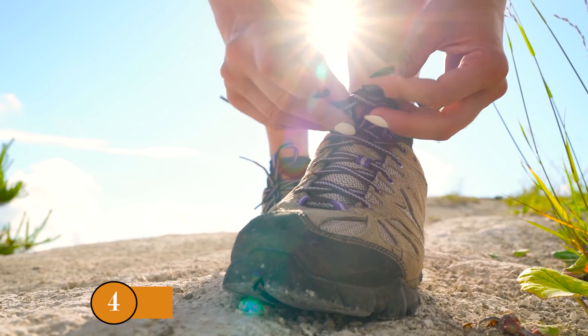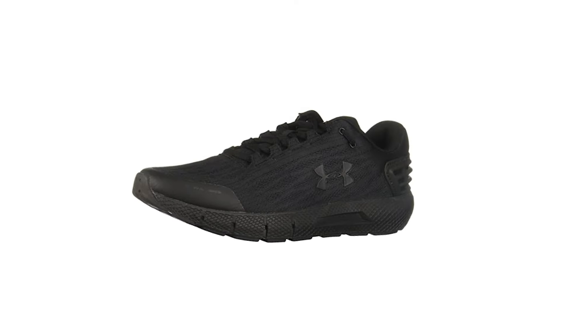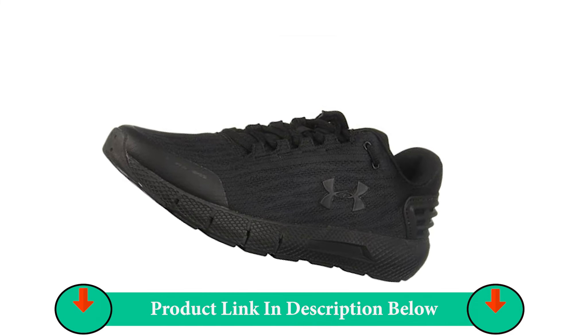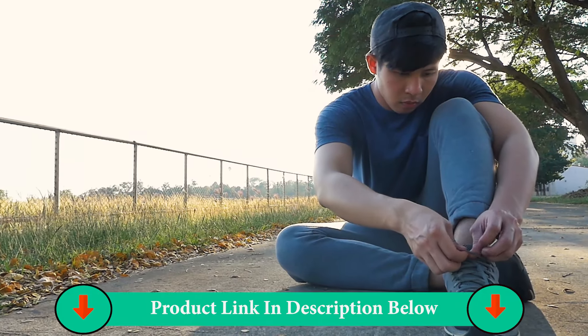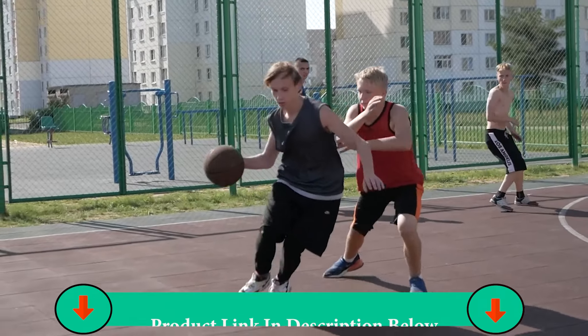Number Four Product: Under Armour Charged Rogue Men's Running Shoe. A lightweight low-top shoe with a breathable mesh upper, the Under Armour Charged Rogue Men's Running Shoe does not compromise on support and comfort in spite of it being one of the more affordable options in this lineup. The midsole uses